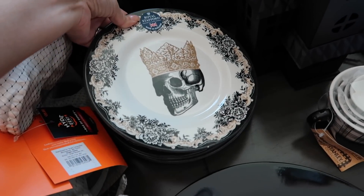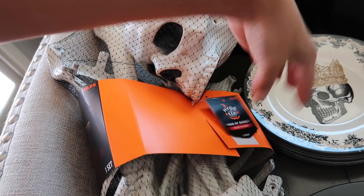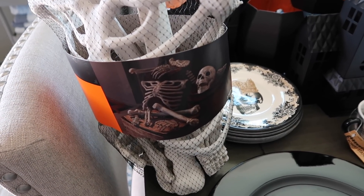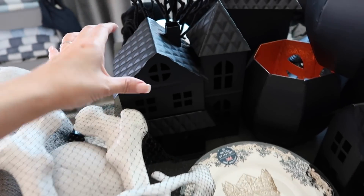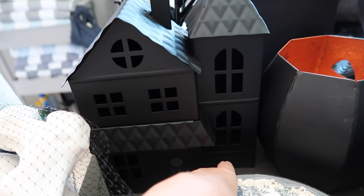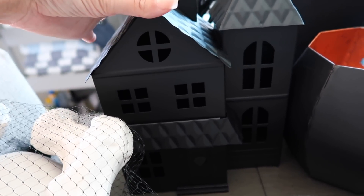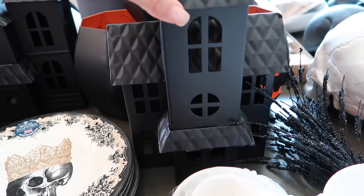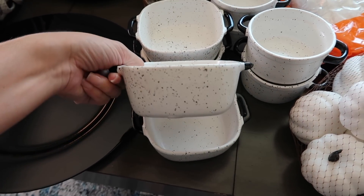I picked up this bag of bones — $20, a 13-piece indoor/outdoor set — to incorporate into the tablescape. I also ordered three black houses from Target online. They have a tea light inside that you simply switch on, battery operated. Three different styles — a fun addition to the Halloween tablescape.